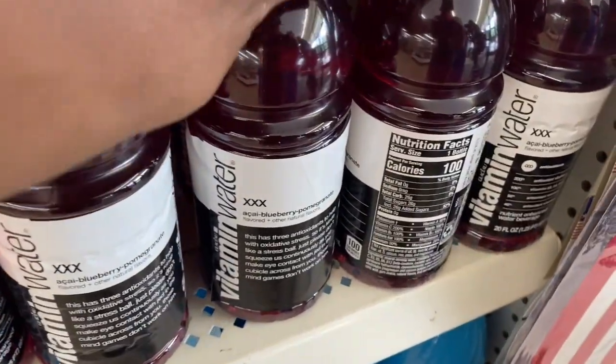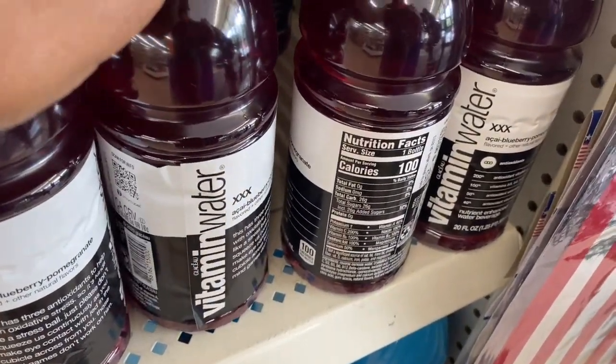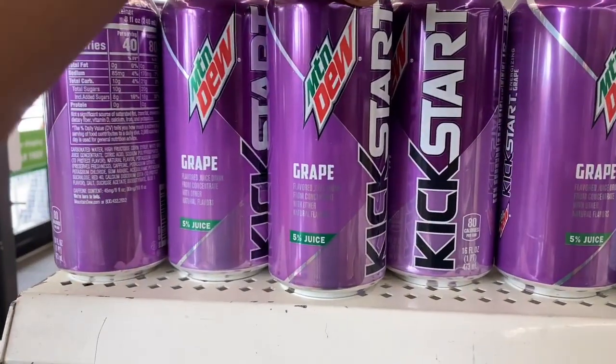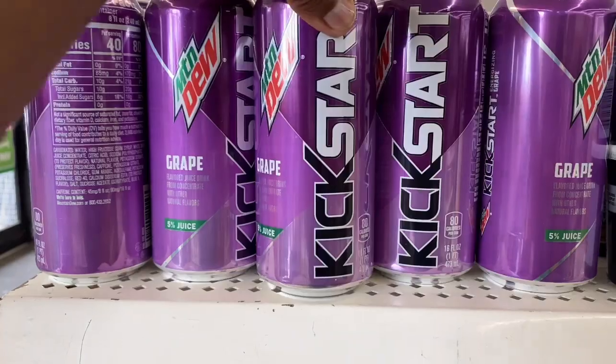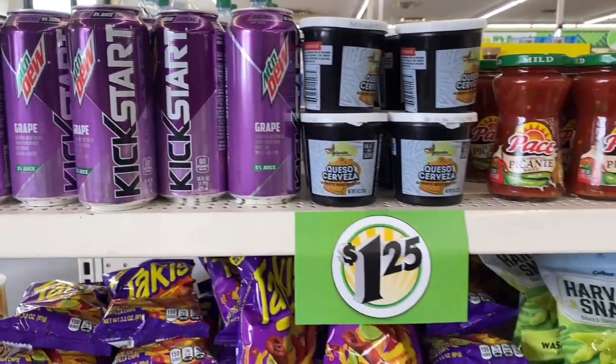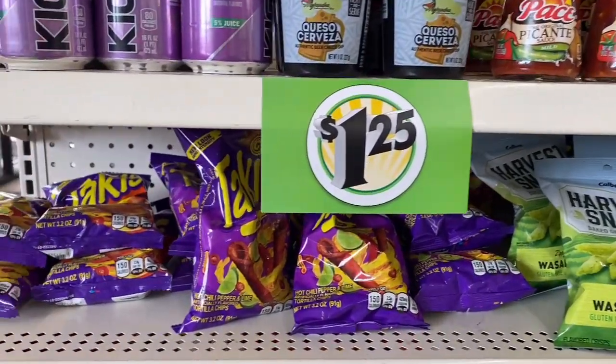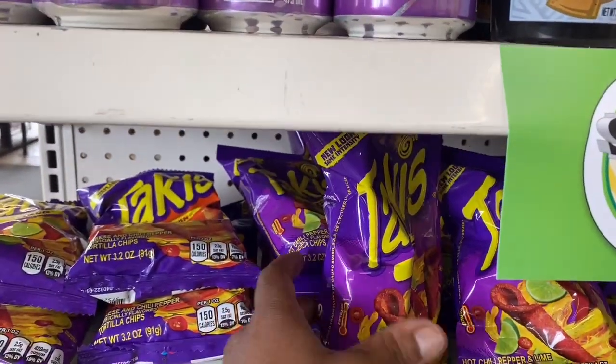Vitamin water for a dollar and twenty-five cents — you cannot beat that. On the other side I saw this Kickstart Mountain Dew, $1.25, the flavor was great. You can see the Paqui chips as well, the Harvest Snaps, the Takis — these were in a smaller bag.